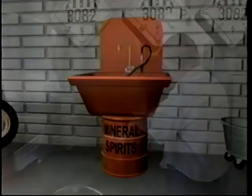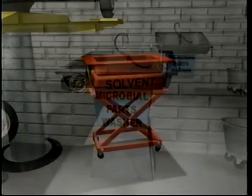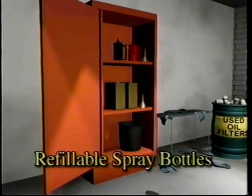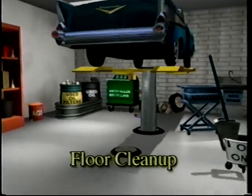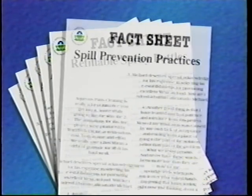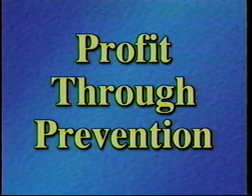Topics addressed in this video include replacing solvent parts cleaning with aqueous parts cleaning, aqueous brake washing, antifreeze recycling, using bulk aerosol products in refillable spray bottles, spill prevention practices, and a preferred floor cleanup method. The information presented on each of these topics is summarized in a series of fact sheets. Information on how to order these fact sheets is included at the end of this video. So just sit back and listen to how auto repair shops just like yours have discovered how to profit through prevention.